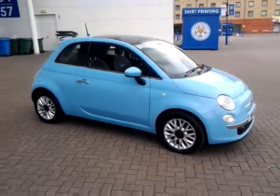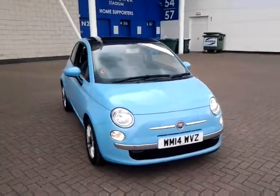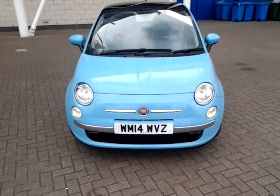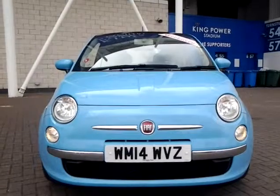We are also open 7 days a week, so should you wish to view, test drive, or reserve this car over the phone, simply contact Sturgis of Leicester at the telephone number provided on your web browser. Thank you for watching and we hope to see you at Sturgis in the very near future.